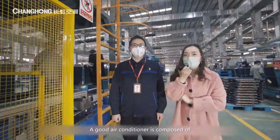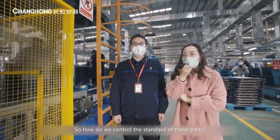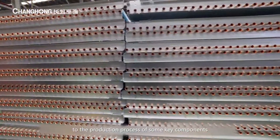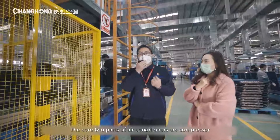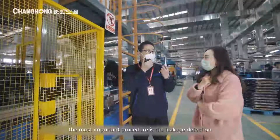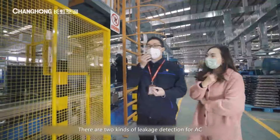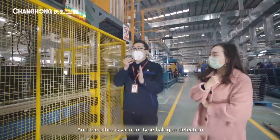A good air conditioner is composed of every indispensable part. So how do we control the standard of these parts? Now let's welcome another expert, Mr. Huang, to introduce the production process of some key components. As we all know, the core two parts of an air conditioner are the compressor and heat exchanger. When it comes to the heat exchanger, the most important procedure is leakage detection. I'm going to introduce Changhong halogen detection technology. There are two kinds of leakage detection for AC: water leakage detection and vacuum type halogen detection.